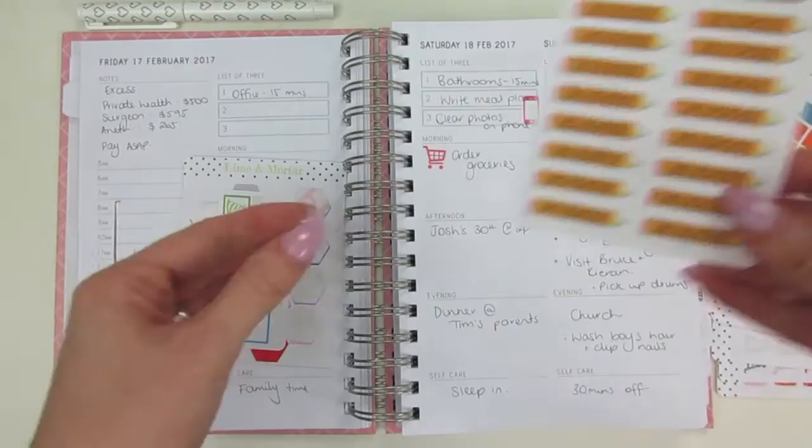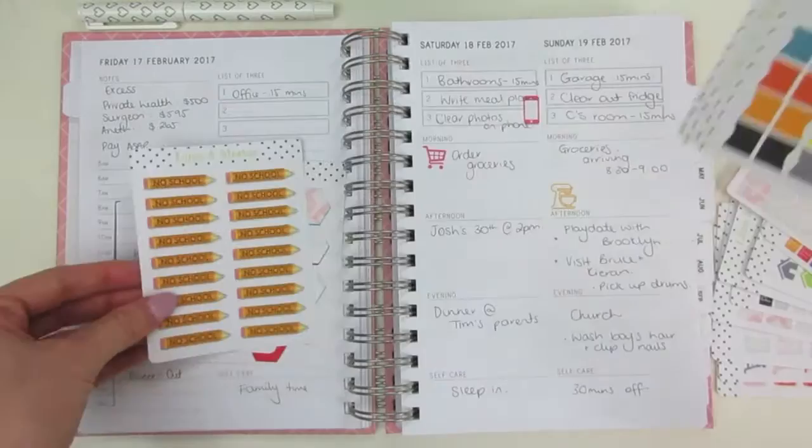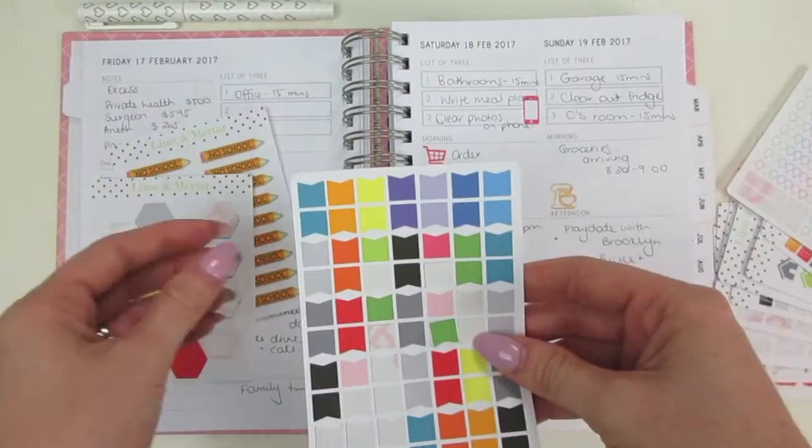There are also no school cute stickers — I'll be using these real soon. These ones are similar if you just want to add some colour to your planner or flag a certain day for something. They're really universal stickers.